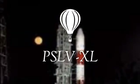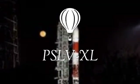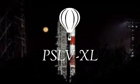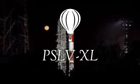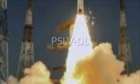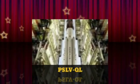PSLV-XL is the upgraded version of the Polar Satellite Launch Vehicle, in a standard configuration boosted by more powerful stretched strap-on boosters with 12-ton propellant load. PSLV-DL variant has only 2 strap-on boosters with 12-ton propellant load. PSLV-QL variant has 4 ground-lit strap-on boosters, each with 12 tons of propellant.